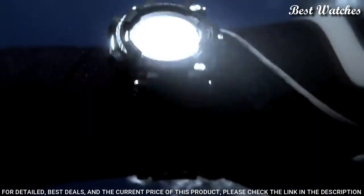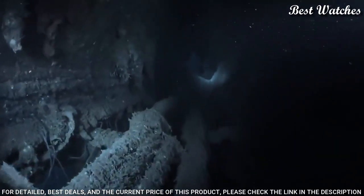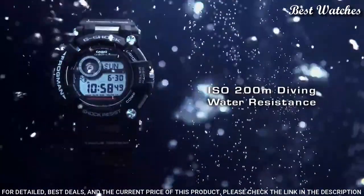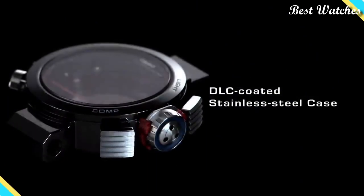The following features are equipped: radio-controlled, world-time, depth measurement, compass, thermometer, moon phase, tide graph, chronograph, countdown timer, alarm, power reserve indicator, perpetual calendar, backlight, date, day, and month.